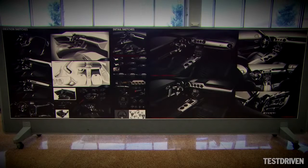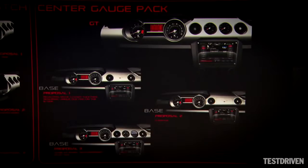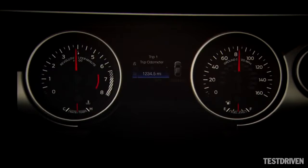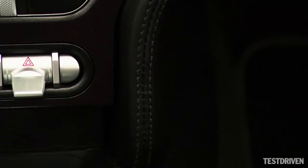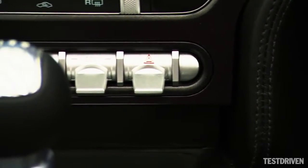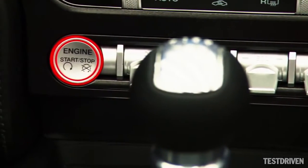We've done a lot of Mustangs, so we know really what it takes. We know there are four inviolables that we definitely wanted in the interior: we wanted large round gauges, we wanted a symmetrical instrument panel, we wanted the double brow theme that is on all Mustangs, and we definitely wanted premium materials in the interior.